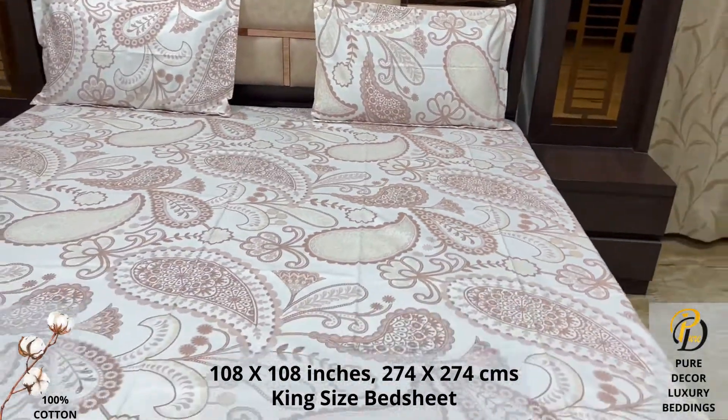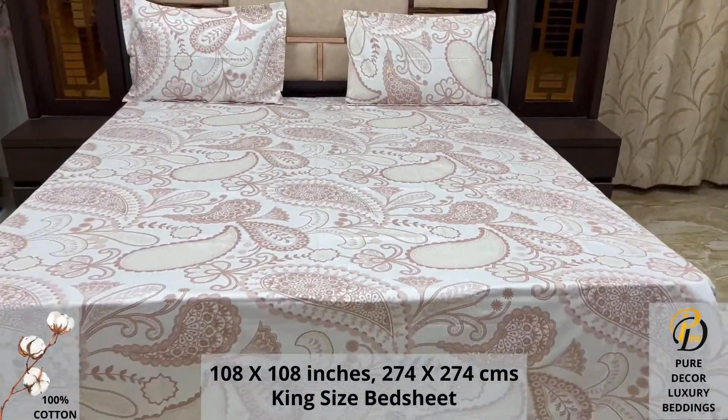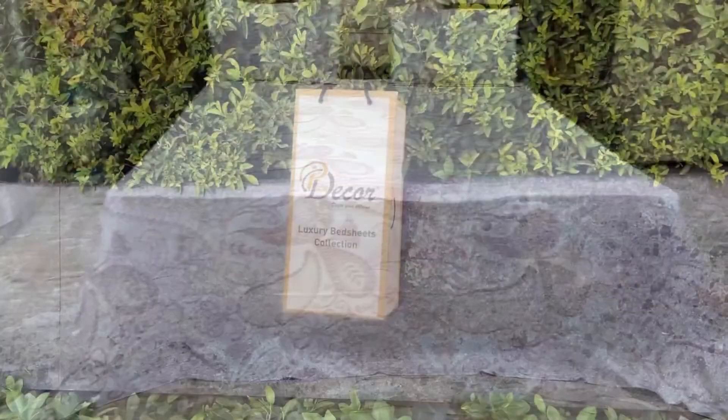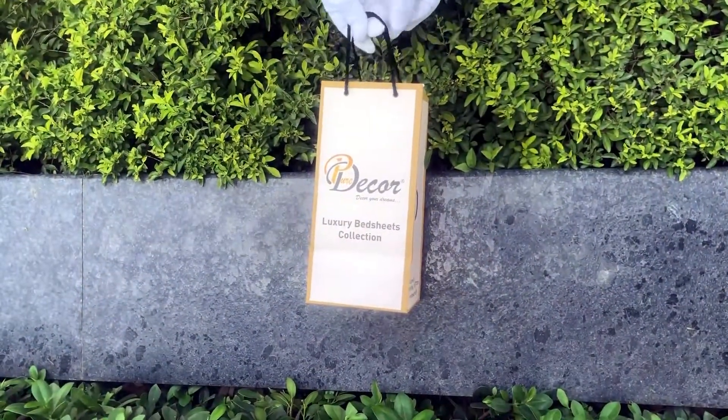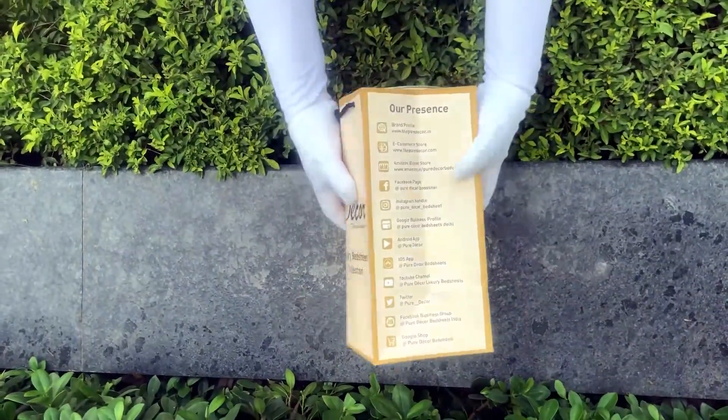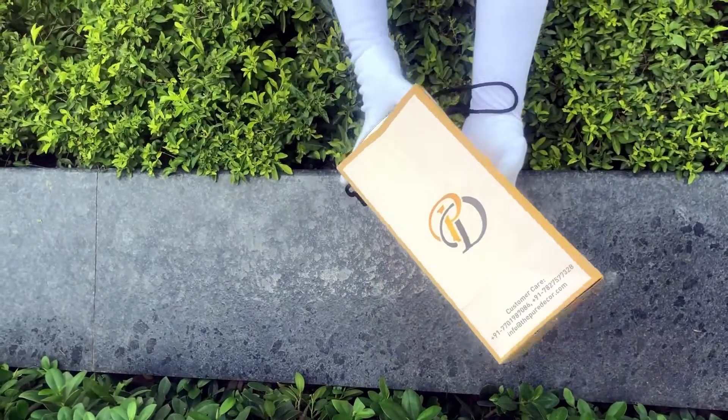Because that's where you spend almost 35 percent of your whole life. Our bed sheets come in the signature round box packaging made of hard cardboard with a metal seal at the top and bottom. This box is environmental friendly and is designed by Pure Decor itself.